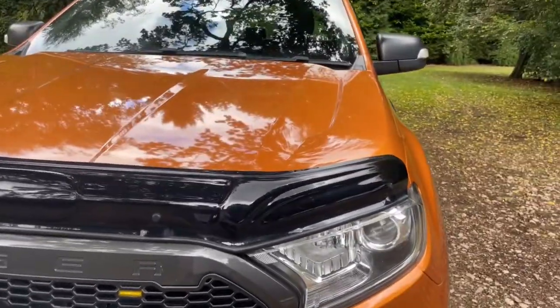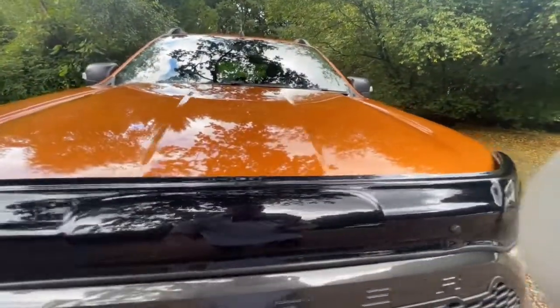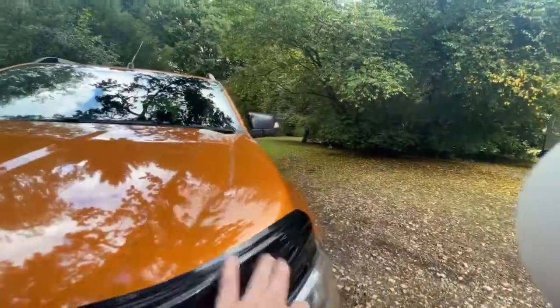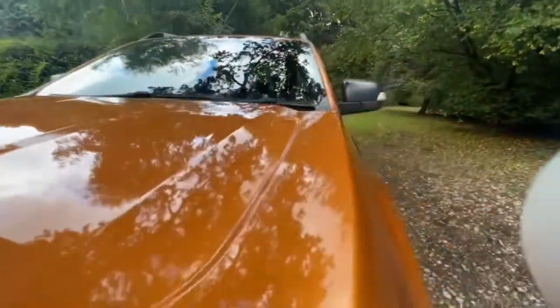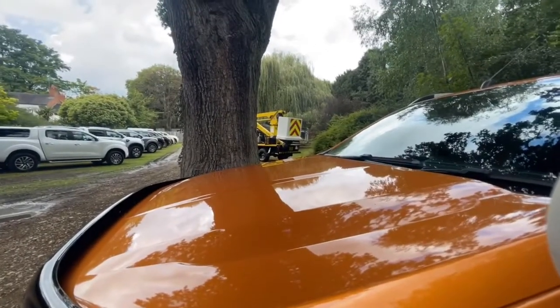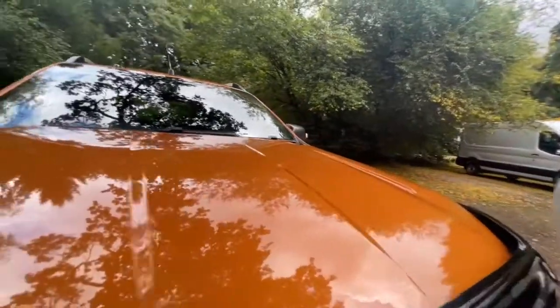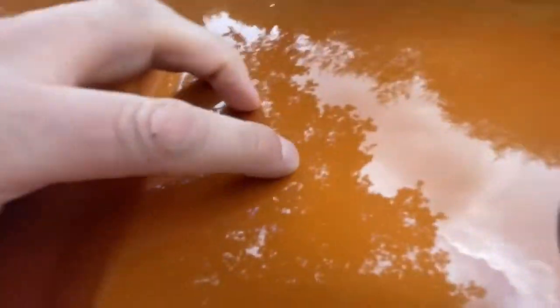Let's start with the bonnet. First thing to notice is that whoever's had this has spent a bit of extra money and had the American-style Ford grille and also the bib fitted. I really like these bibs — in the UK there are a lot of stones on the road and they avoid stone chips. If that's been on there from new, it means there won't be any nasty marks or dents on the bonnet. The bonnet is in really nice clean condition. There is a tiny little stone chip just there, but that's the only one I can see.